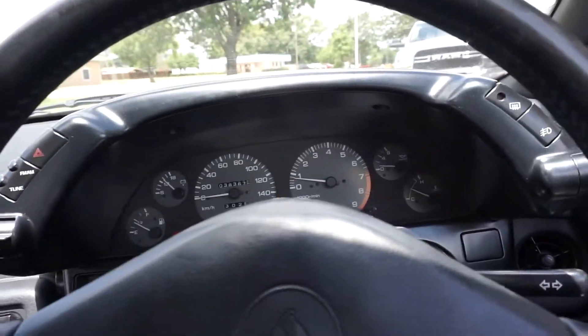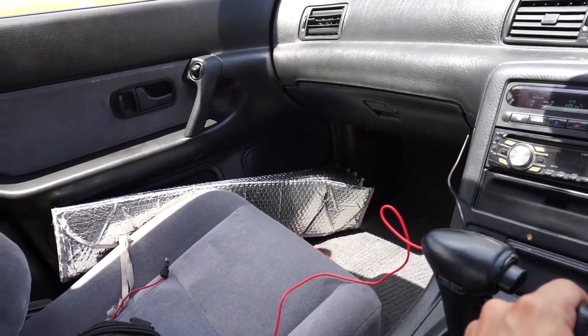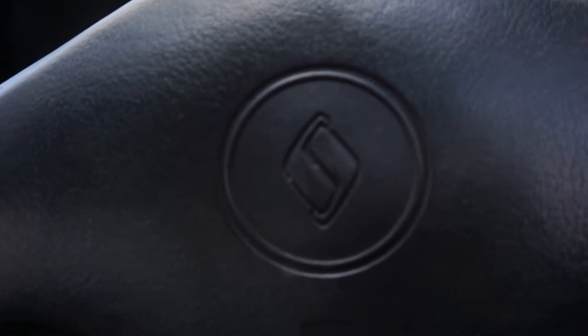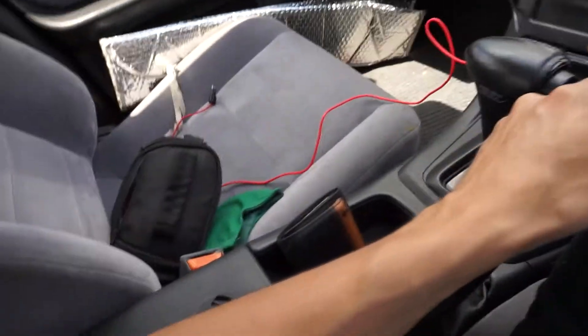Well, it's a simple explanation: passenger side, driver side. Normal US passenger side, normal driver side — normal driver side, normal passenger side. Yep. Skyline, you never cease to make a great appearance in the US.